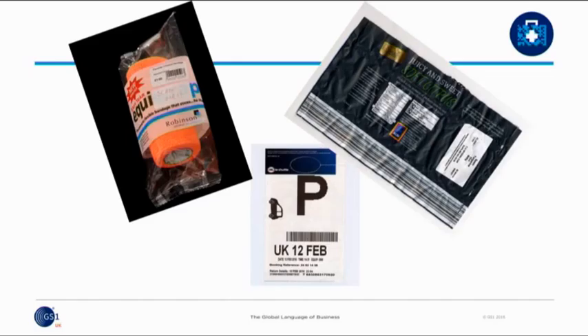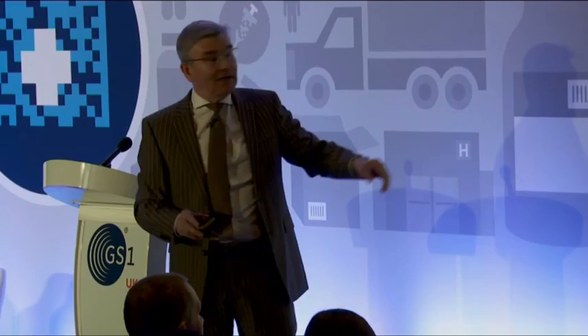Just to give you another example, this is my last channel crossing. If you go on the shuttle, everything is barcoded. I drive to the terminal, it's number plate recognition, that is printed out, and that is that, because all my data is on that barcode — all my passport details, everything is on that barcode.